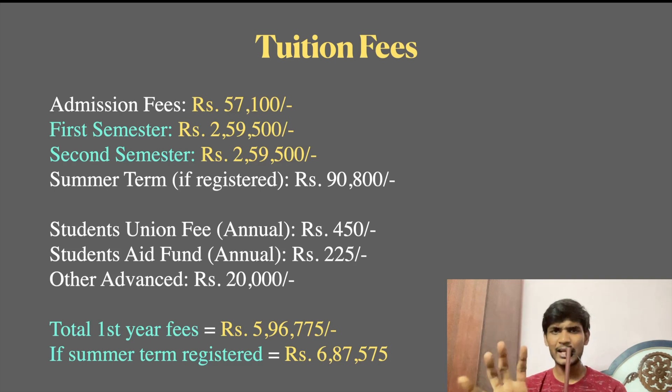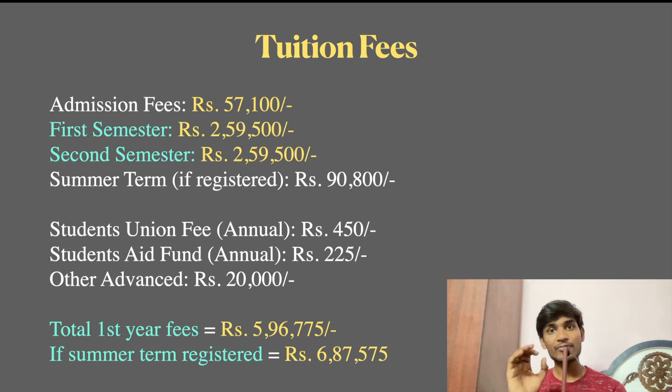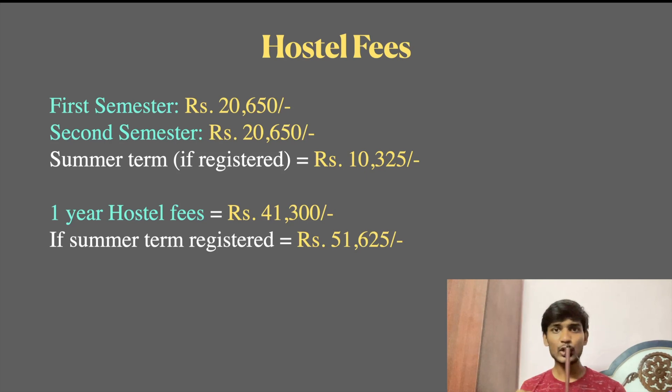So to do a complete tuition fee breakdown: the total first year fees are approximately Rs. 5,09,675. If you register for the summer term, it becomes Rs. 6,08,775. That is the tuition fee. Comparing with government college fees, you would pay around Rs. 8,000 to Rs. 80,000, while here it is Rs. 6,077 per comparison point. For semester fees: first semester is Rs. 20,650, second semester is Rs. 20,650, and if you register for the summer term it is Rs. 10,325, making annual fees Rs. 41,300 or Rs. 51,625 with the summer term.